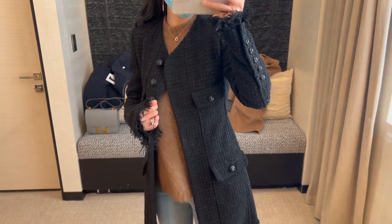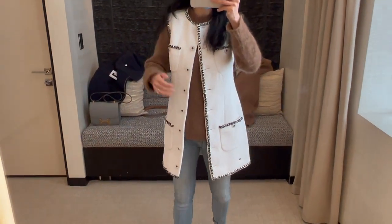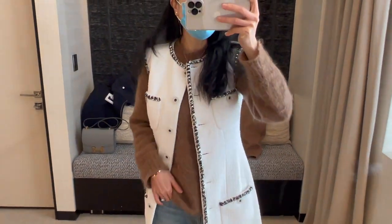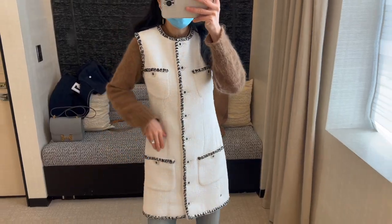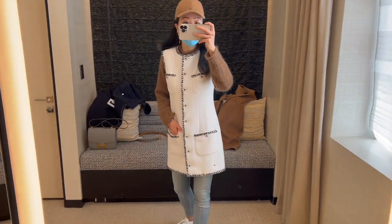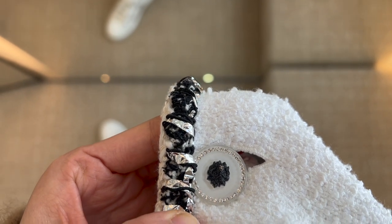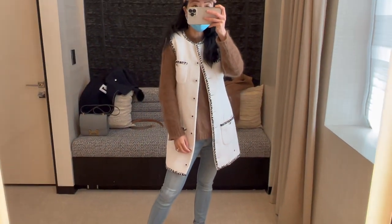My SA also recommended this tweed dress from the 22P collection — it's a really classic and pretty dress. I feel I can also wear it more like a vest. This one is in size 36 and I would go for size 34 if I want to wear it more as a dress. I love the four-pocket design — it looks super cute. The tweed dress currently retails for seven thousand six hundred dollars. You can see the button details here.